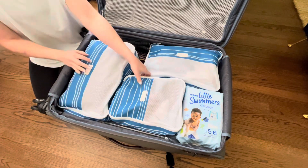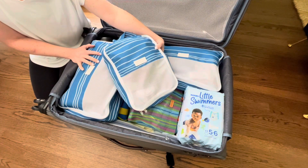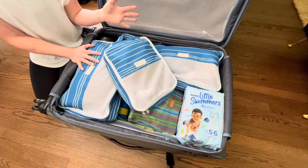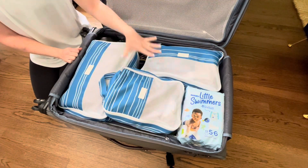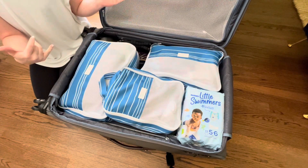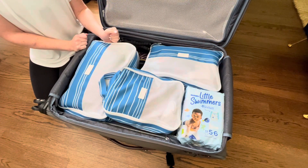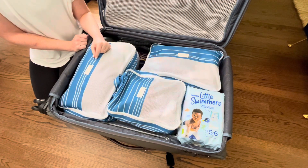I am using these amazing packing cubes. They're from a website called Brixley — B-R-I-X-L-E-Y. They come in tons of different styles and patterns and they come with so many different pieces for the price. It's $60 for two of this size, two of these, one large, and a dirty clothes bag. I got these last summer when we went to St. John for Gentry. I also have a set for my husband and I, and we use them every time we've traveled since then. It just makes everything a lot more organized.